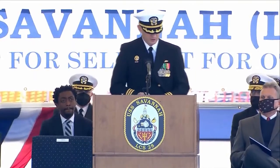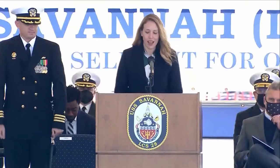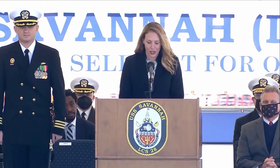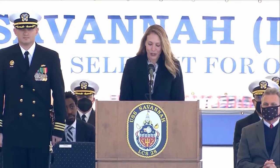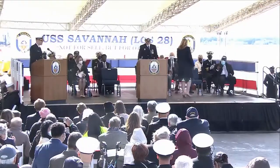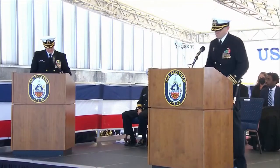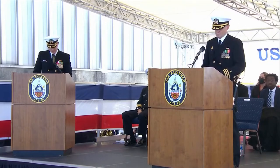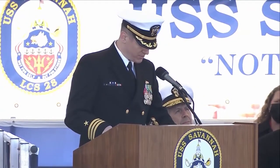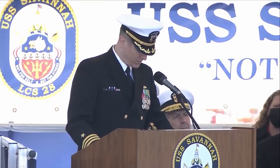Secretary Berger, I'd be honored if you would now place Savannah in commission. On behalf of the Secretary of the Navy and for the President of the United States, I hereby place United States Ship Savannah in commission. May God bless and guide this warship and all who shall sail in her. Executive Officer, hoist the colors and commission pennant. The commission pennant and professional national navies began to take form late in the 17th century. Naval ships began to adopt long, narrow pennants to be flown at the main masthead to distinguish themselves from merchant ships. The commission pennant will fly continuously until the ship is decommissioned.